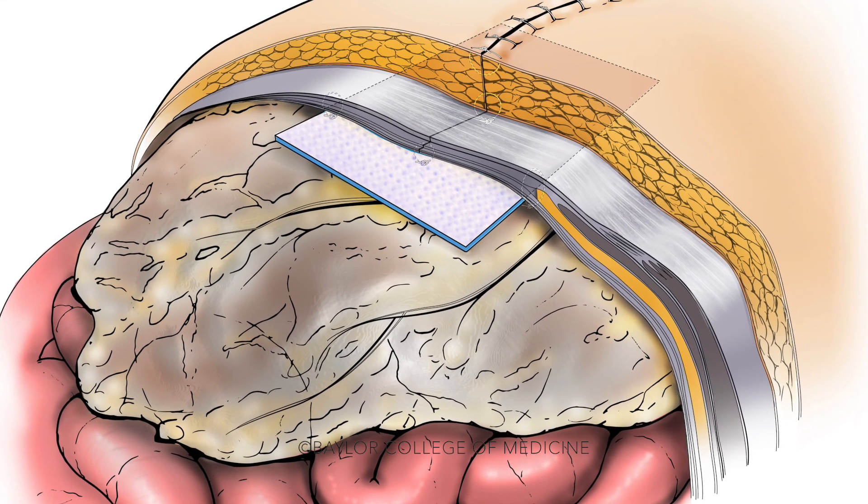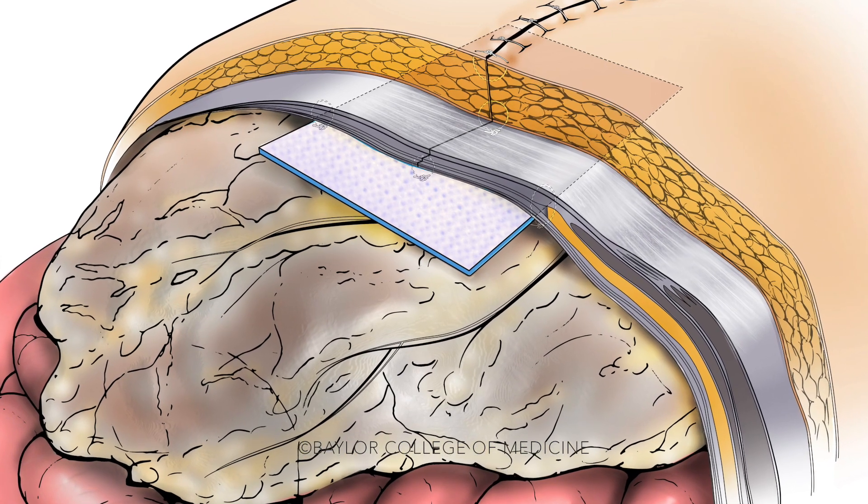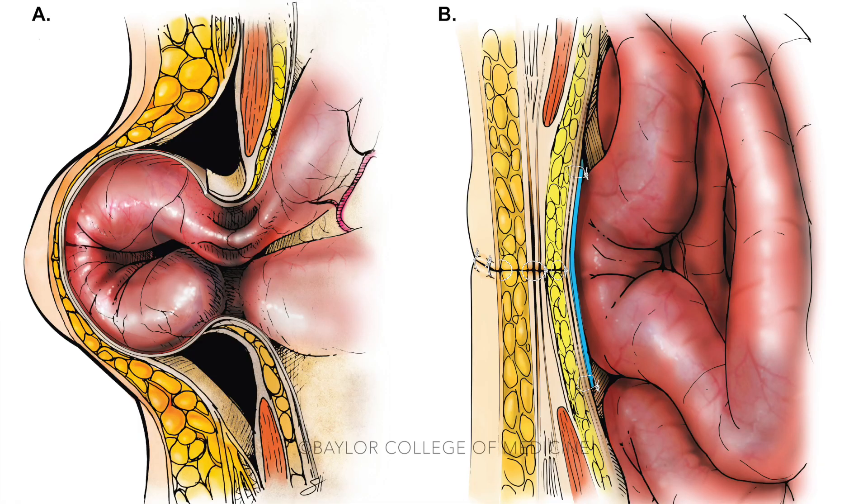A lot of times hernias that are over about a centimeter and a half to two centimeters, we'll use mesh to repair. Mesh is a synthetic material that helps to reinforce the tissue. When repairing a hernia, it's really important to close the defect — that hole — using the muscle and connective tissue around it.